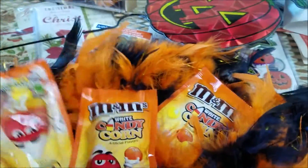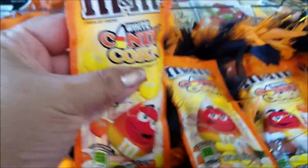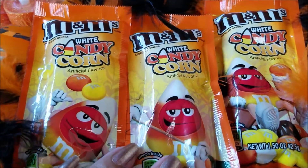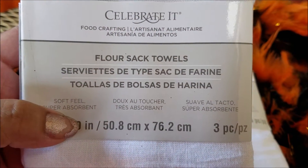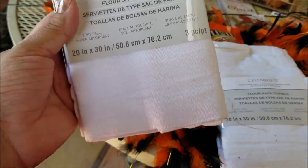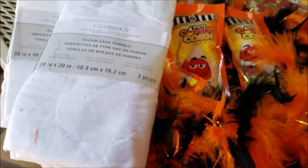I also picked up M&Ms white candy corn packages — I'm starting to collect treats for the three trick-or-treating age grandsons. Actually it's two grandsons and one nephew but they're all my grandsons to me! Then we also picked up two packages of flour sack towels for the kitchen — three-piece two-packs. I don't remember the exact price but we got them for 30% off.